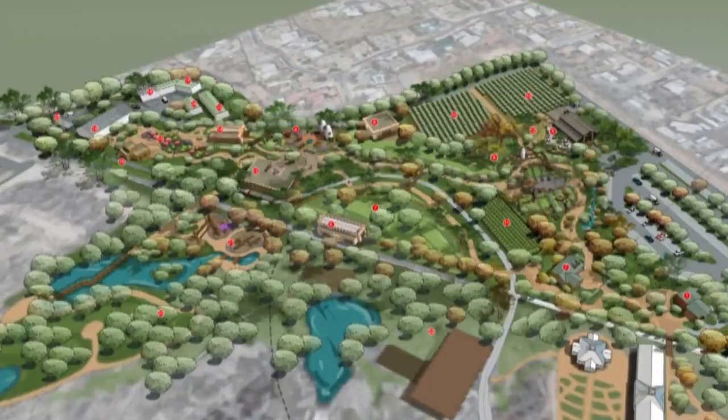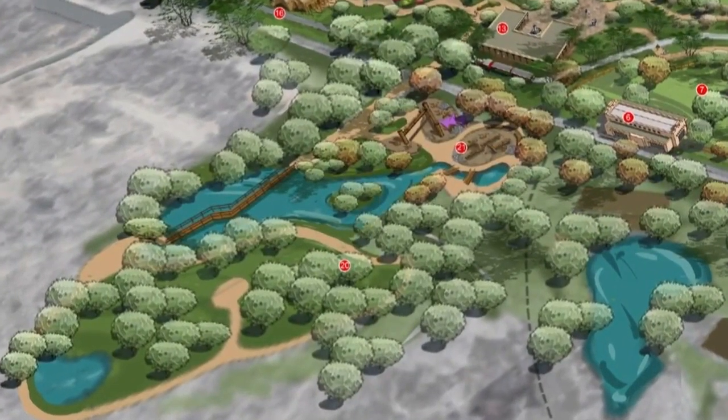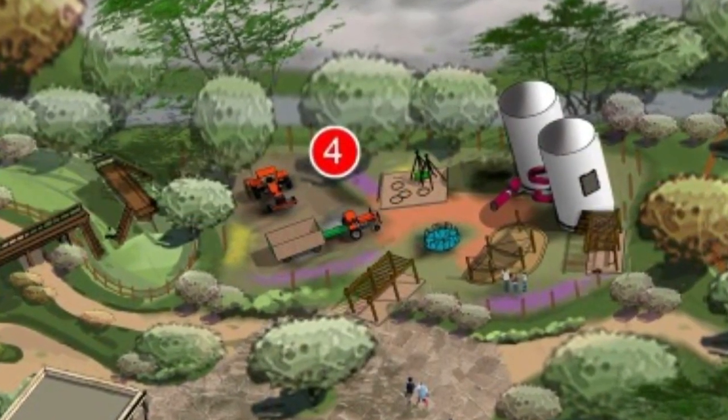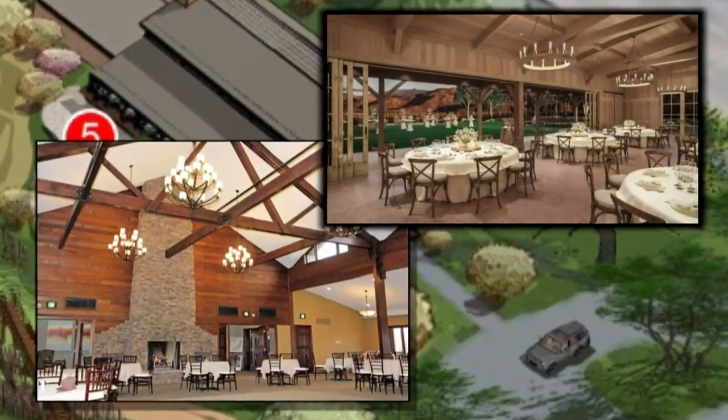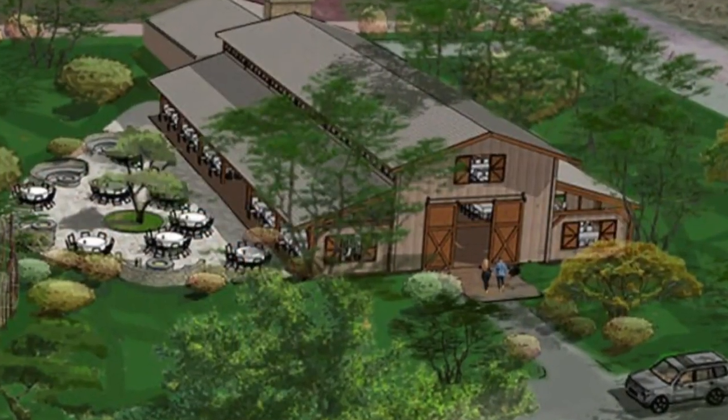This is just a great educational hub. The city's new conceptual plan shows ideas for adding a new walking path through ponds, a first-ever play area for kids, even a massive event barn similar to these pictures that could host hundreds of people for events like wedding receptions.